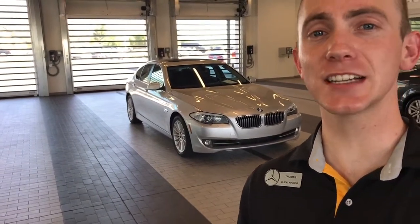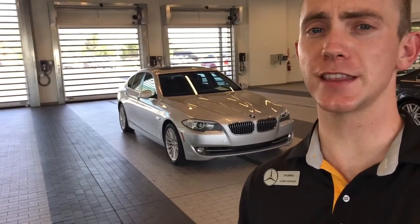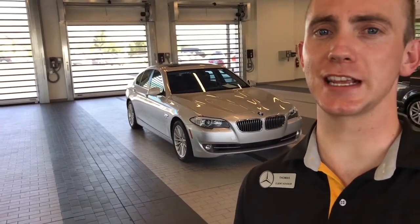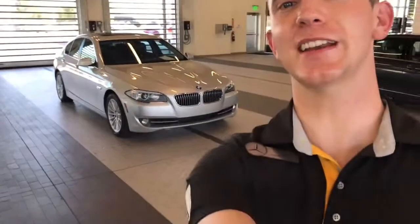Second reason, it's easier to see the condition of the vehicle through a video than it is through pictures. Now, I understand this one hasn't even had its pictures taken, so you're kind of getting an earlier sneak peek of this vehicle before it is made available. Let's check it out.